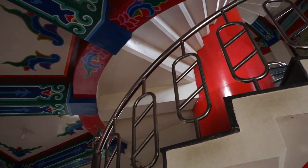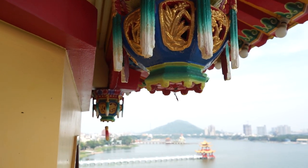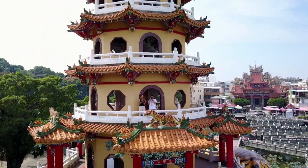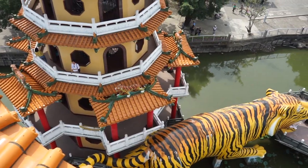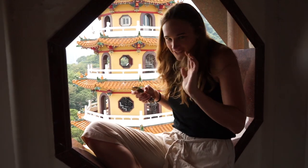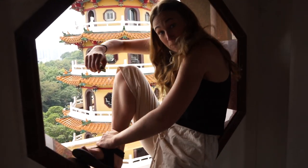You can actually go up the pagodas in both the dragon and the tiger. I saw some cute pictures but I think the people were a bit smaller.